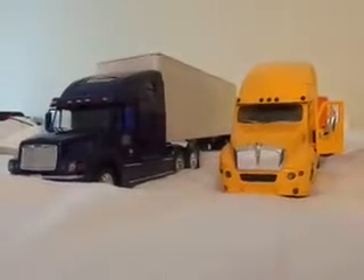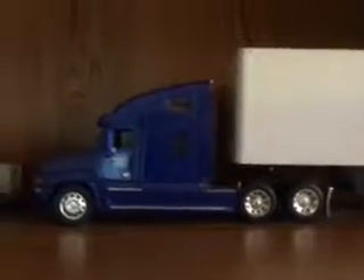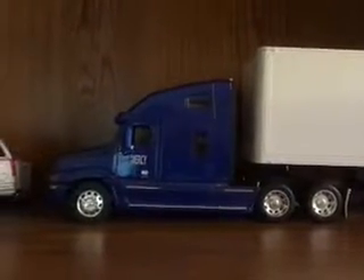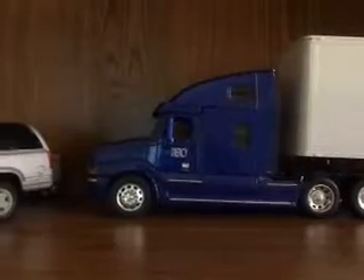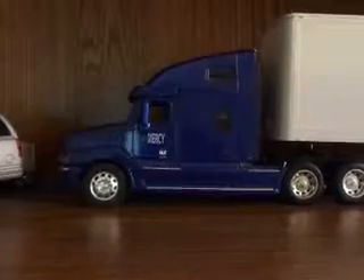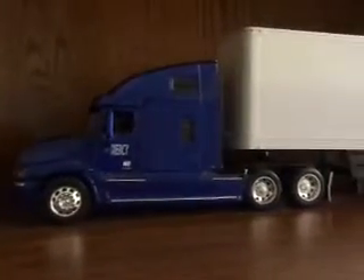Okay, this is the driver's side of my Freightliner Columbia. And JB, just like on your truck, mine has the side fairings as well.